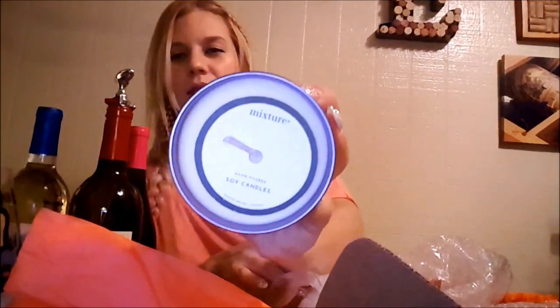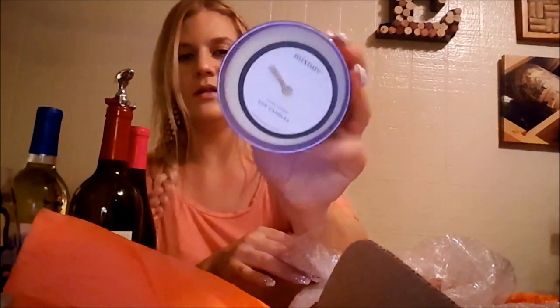And this is the candle — it smells so good. It's a soy candle mixture. It smells really good — too bad you can't smell it through the screen.